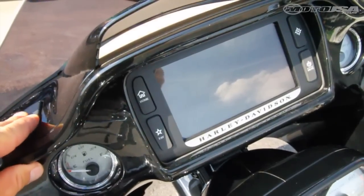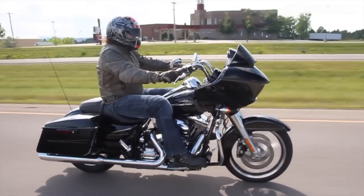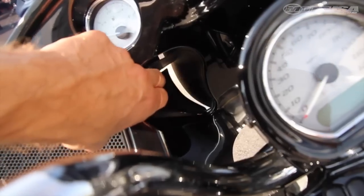A small push button below the smoked windscreen makes it easy to open and close the top vent while moving, but the other two sit down and in a bit and are better adjusted at a stop.